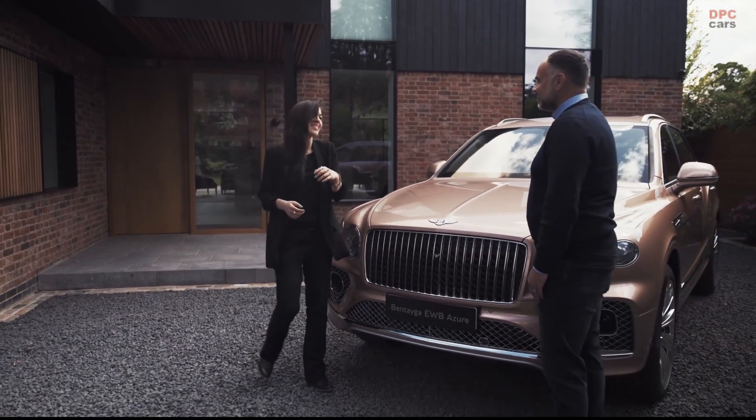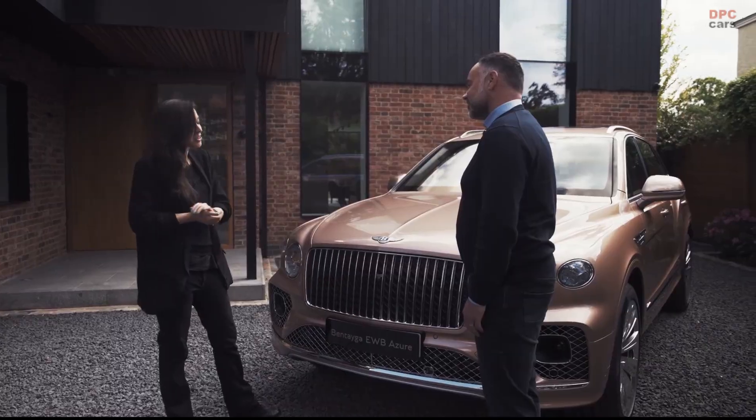Hi Catherine. Steve, hello. It's lovely to see you and lovely to be introduced to the new flagship, the pinnacle of the Azure range, the Bentayga EWB Azure.